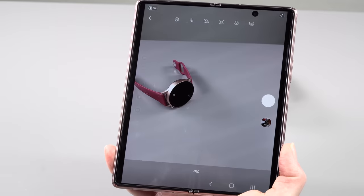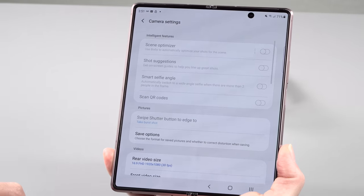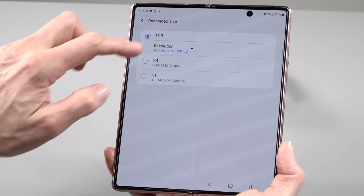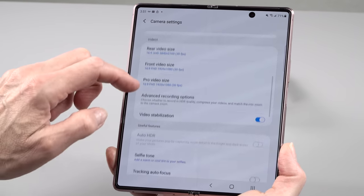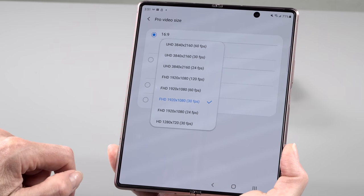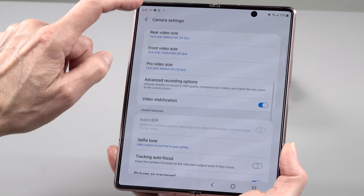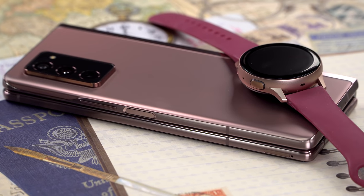We have triple cameras on the rear: an ultra wide, a main wide angle lens, and a telephoto — each 12 megapixels. There's a 10 megapixel selfie camera on the front display with an O-hole punch. You've also got Wi-Fi 6, Bluetooth, NFC, and no water resistance since this is a folding phone. But we do have wireless charging and 25 watt fast charging, which is an improvement over the first generation's normal charging.